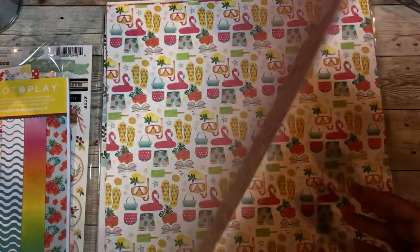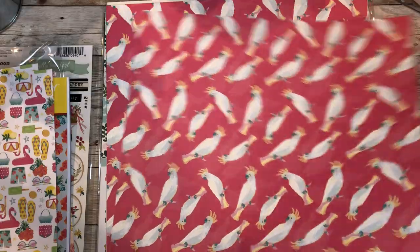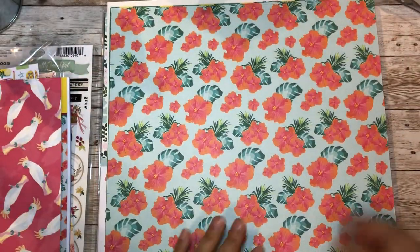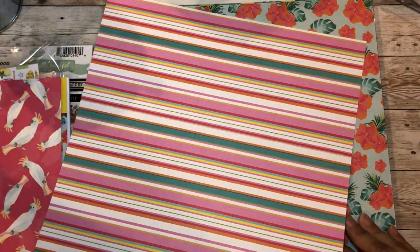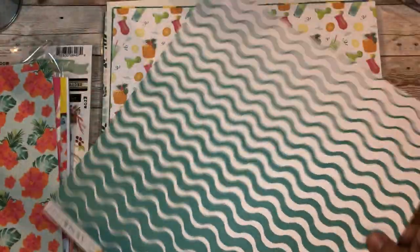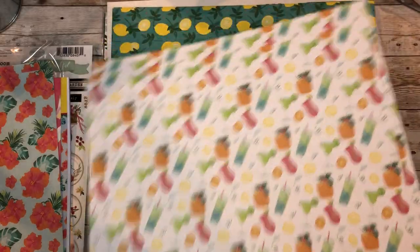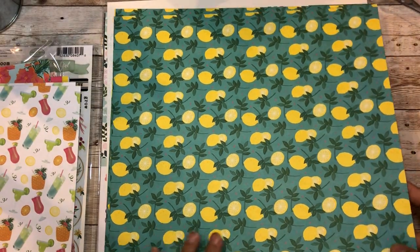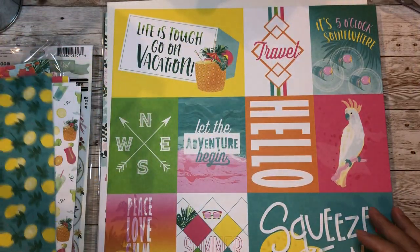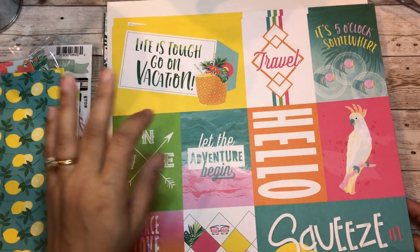Oh I love it - look at this, 'yellow polka dot bikini,' this is so cute! Look at this one - 'hey hey hey, Hawaii vacation day' - this is adorable. How cute is this for pictures of your little girl in their summer dress! 'Life is tough, go on vacation' - so true.